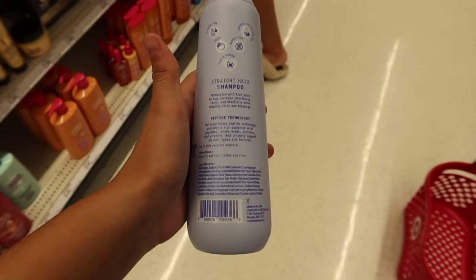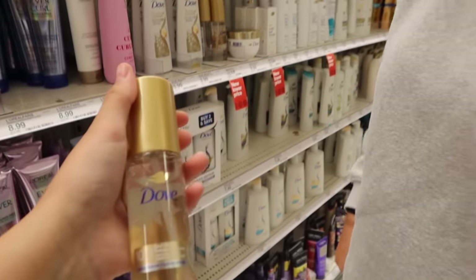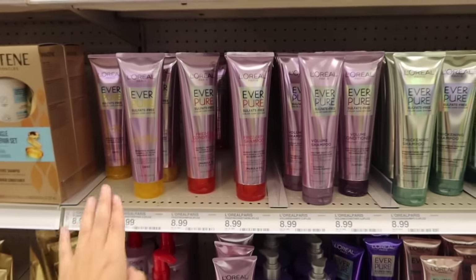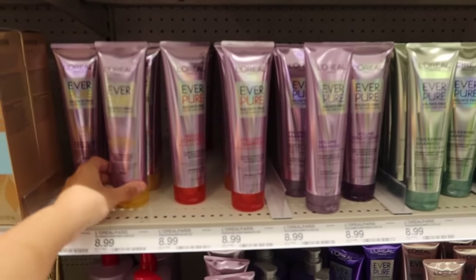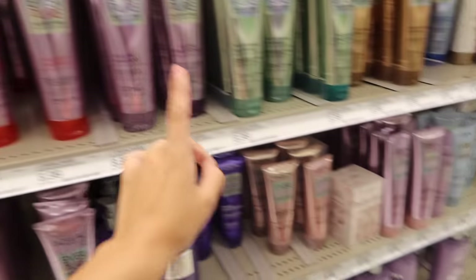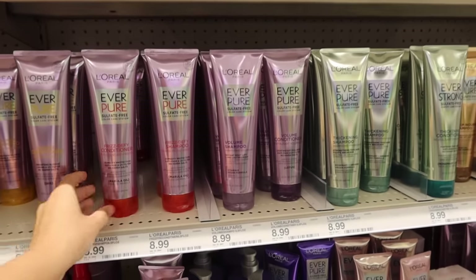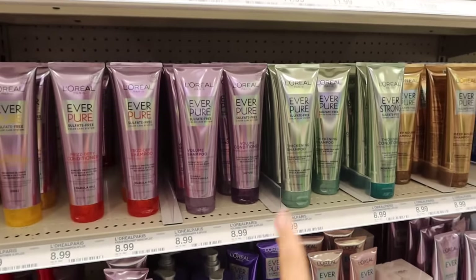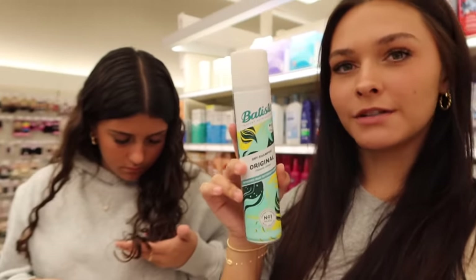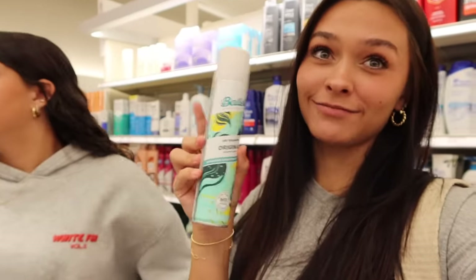I wonder if the peptide shampoo is really good — let me know in the comments. There's also a Bond Shield product — I think you put it on your ends. I actually have that bottle from PR and haven't tried it yet because I'm a little scared, so let me know about those too. I need dry shampoo so I'm grabbing this one since I keep using Ellie's — I need to restock.